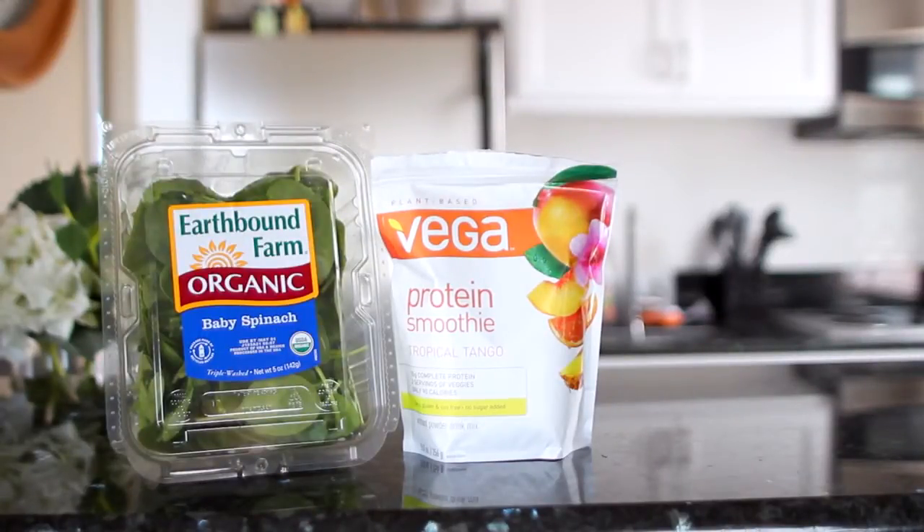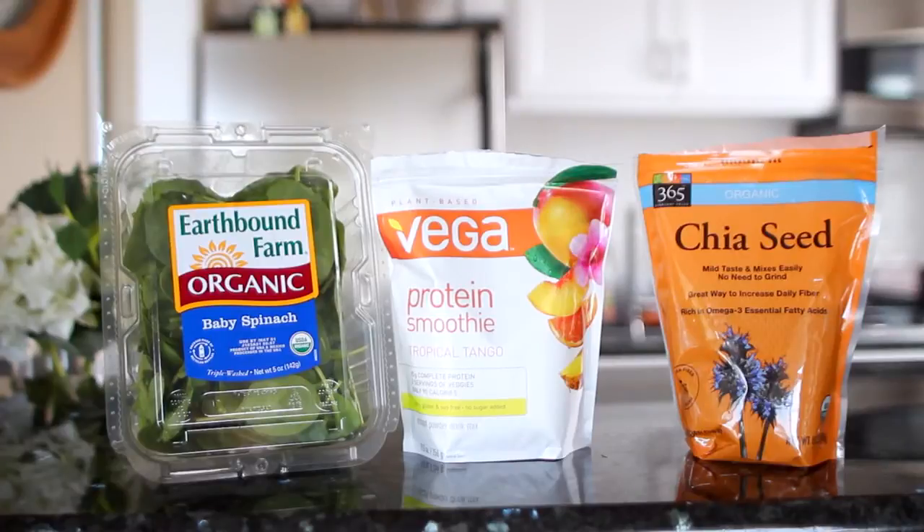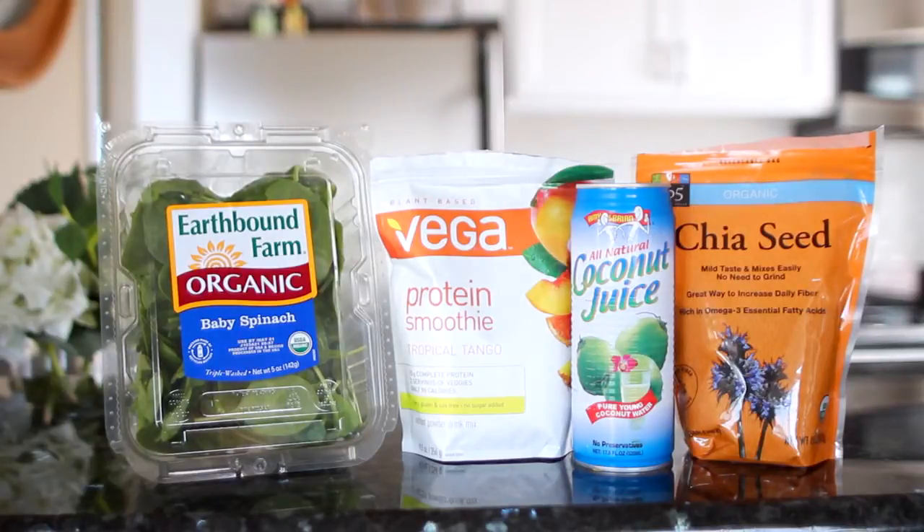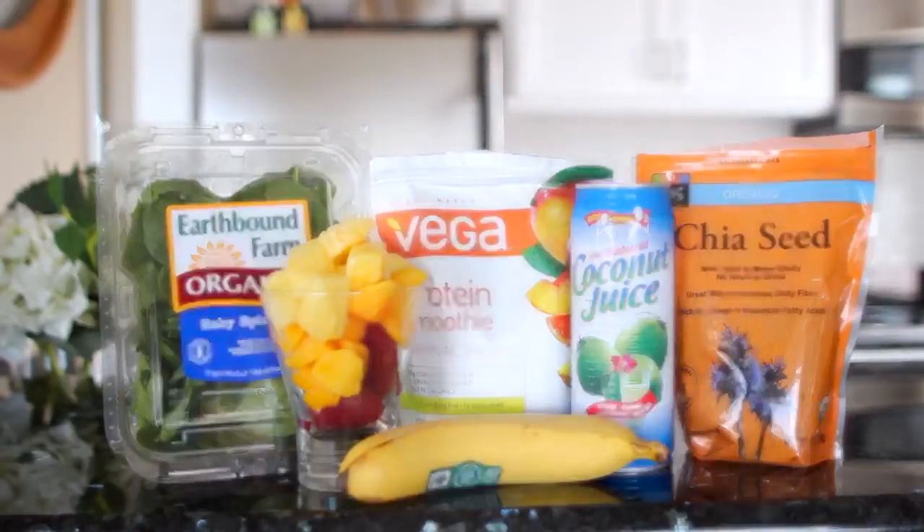We're also using some chia seeds, which are a great way to add fiber and omega-3s into your diet. Then you're gonna need some 100% pure coconut water — I know this says coconut juice, but juice, water, it's really all the same thing when we're talking about the coconut. For fruit, you're gonna need about a cup to a cup and a half of frozen fruit. I have a mixture of pineapple, mango, and strawberries. And last but not least, we have Mr. Banana.